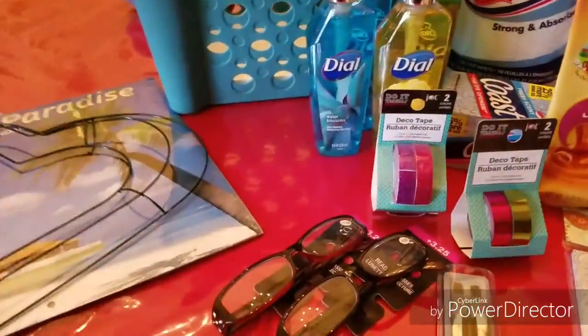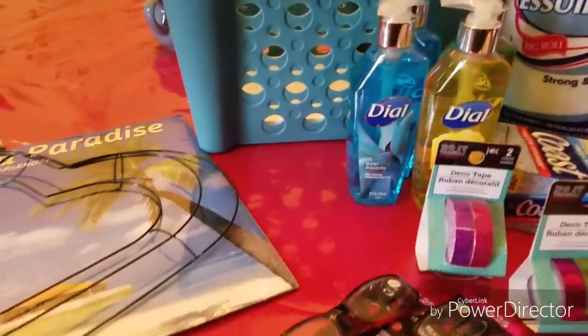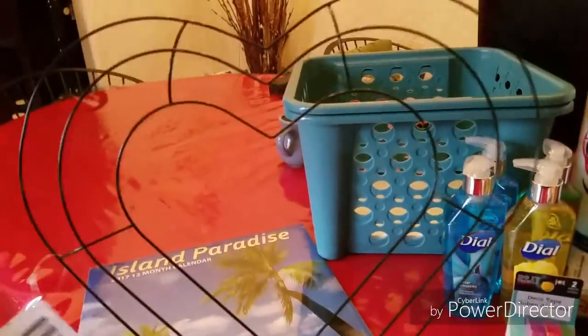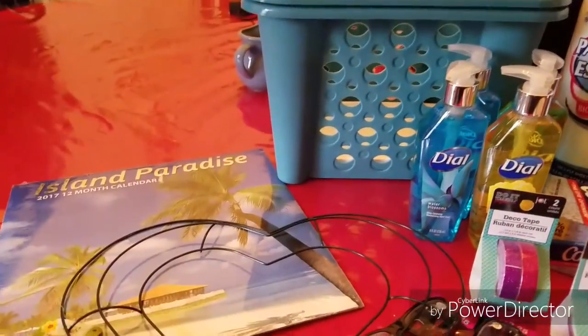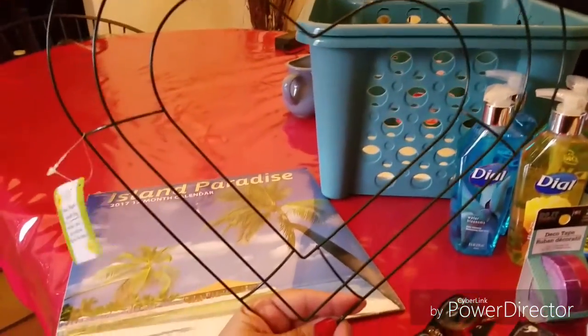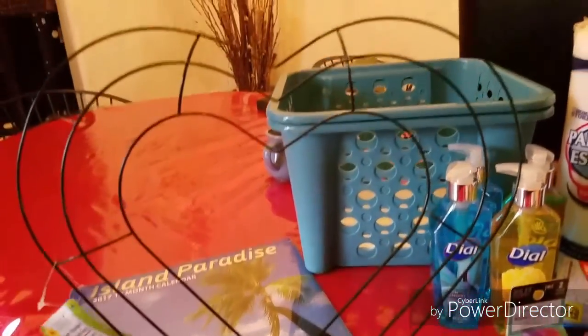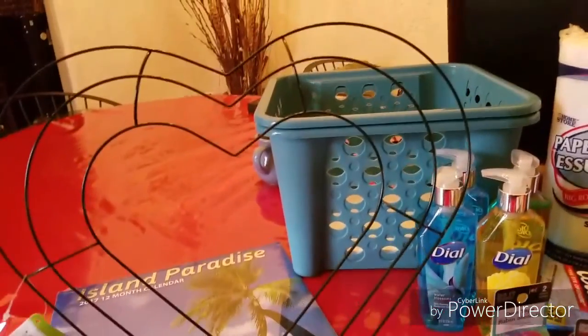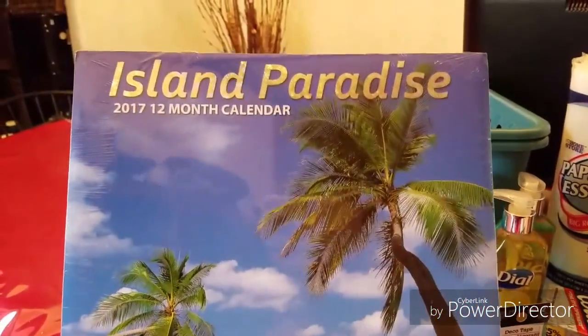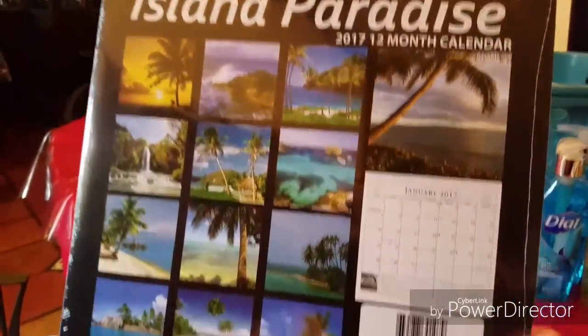For those of you who are my followers, thank you so much for still being here with me and following me into 2017. I'm excited to start off this new year. So let me begin with my Dollar Tree haul. I picked up a wire heart-shaped wreath ring — a wire form to make a Valentine's Day wreath — and then I picked up this Island Paradise calendar.